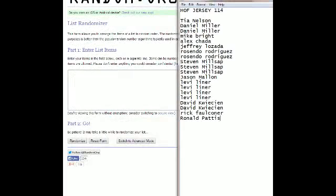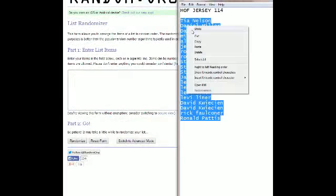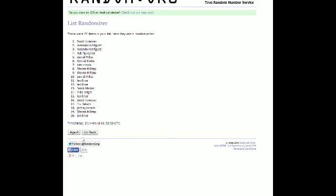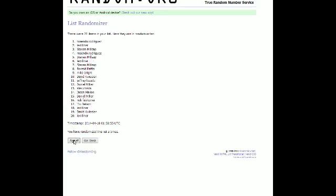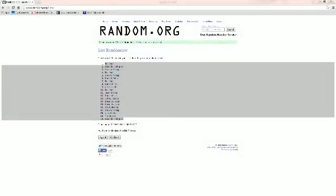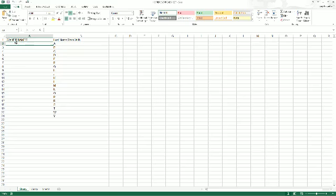We're going to screen share everybody to break Ronald P at the bottom. Tia, you're at the top, going to copy. We're going to random, and we're going to hit random seven times — that's four, five, six, and seven. Rescindo, you're at the bottom. Levi at the top, going to copy. And then we're going to paste into our Hall of Fame Jersey spreadsheet.